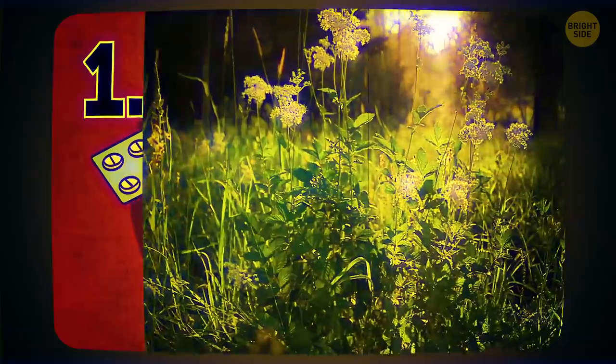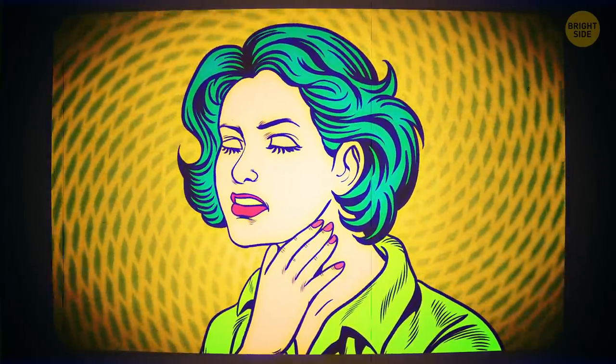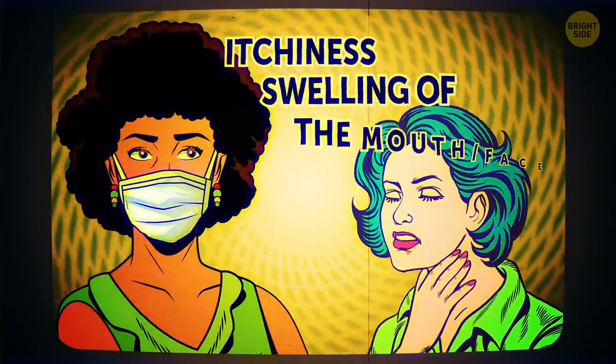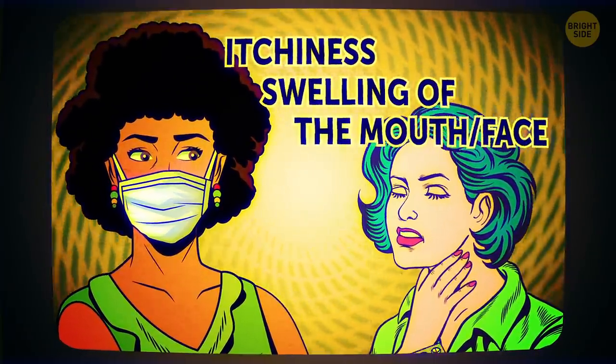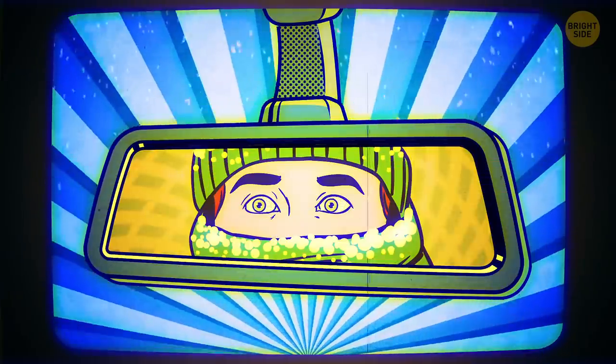If you're allergic to pollen, stay away from certain fruits and veggies. Some of them have proteins like the ones found in pollen, and your immune system responds to them as real pollen. They can trigger the same allergy symptoms such as itchiness and swelling of the mouth and face.